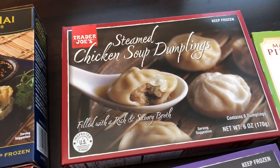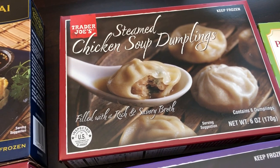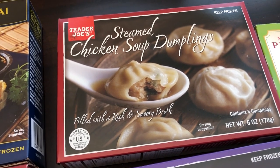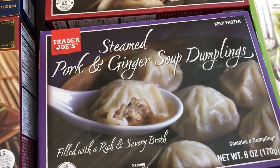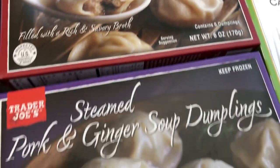I got these soup dumplings for my husband. He really likes soup dumplings — he loves them from restaurants — so I got him the chicken soup dumplings and also the pork and ginger soup dumplings. You make these in the microwave and you get six in each box.